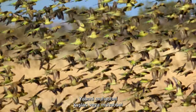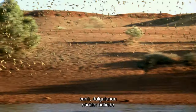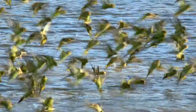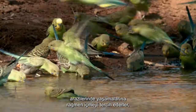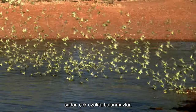Wild budgerigars, or budgies, are social nomadic little parrots that come together in their hundreds to fly in lightly undulating flocks. Despite living in the dry landscapes of Australia, budgies have a preference for drinking and bathing every day, and are usually found not too far from the water.